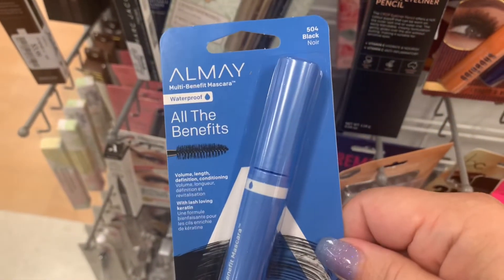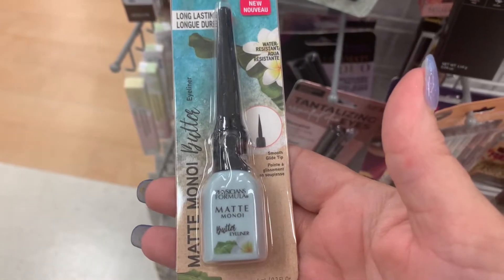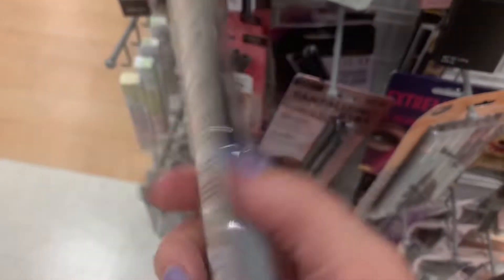Almay All the Benefits in Black is $3.99. We have Physician's Formula Matte Butter Eyeliner — long lasting, matte black — and it's only $3.99.